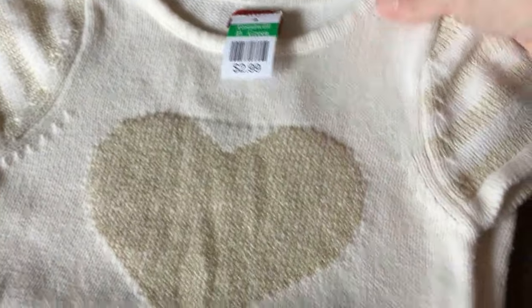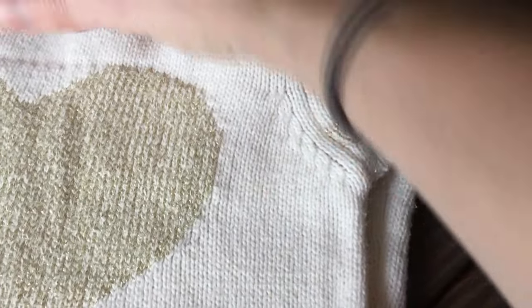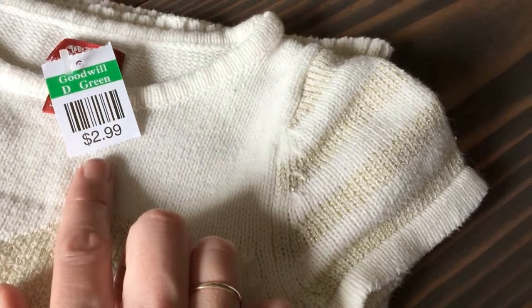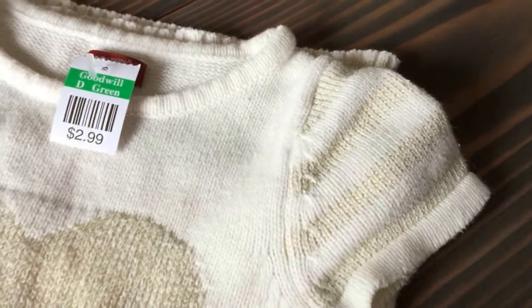I picked this little cream colored tunic — it has gold in it — for my niece Quinn. It's made by Arizona Jeans and it was $1.50. Today is Toddler Thursday, so we paid $1.50 for it. Toddler Thursday — everything's half off here.